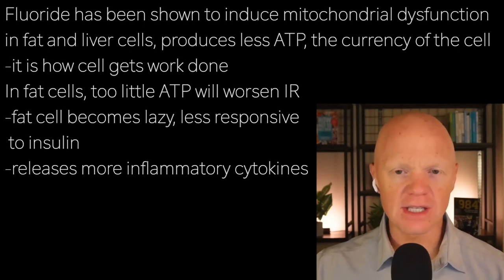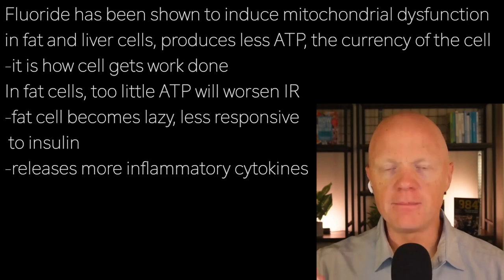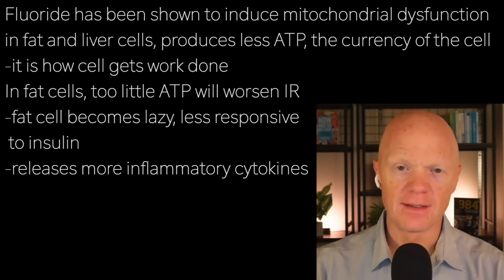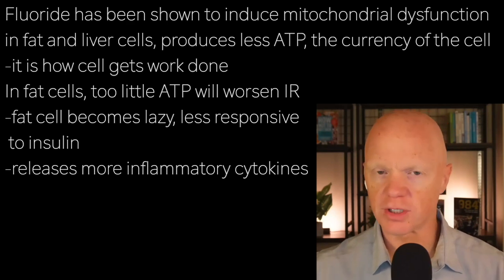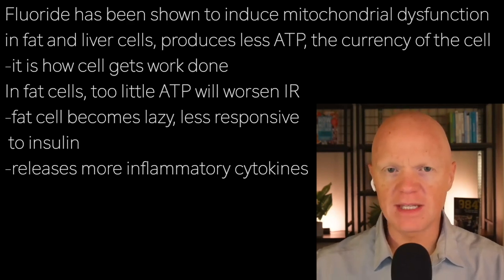When I use the term 'currency of the cell,' I mean it's essentially the medium with which the cell gets something done — it buys an action. A nerve will have a conductance running along it, a signal; a muscle cell will contract and relax — that idea. A shortage of ATP in fat cells can worsen insulin resistance.